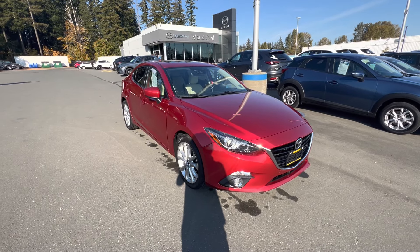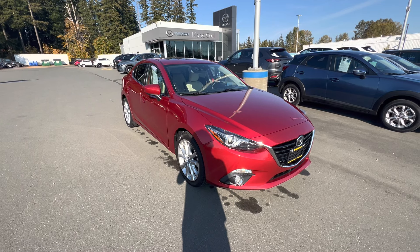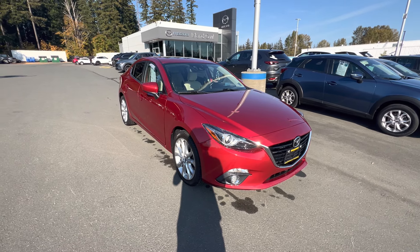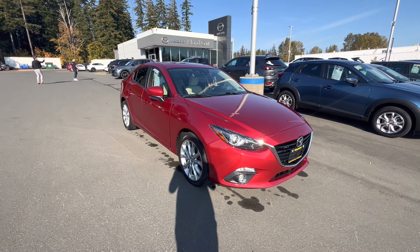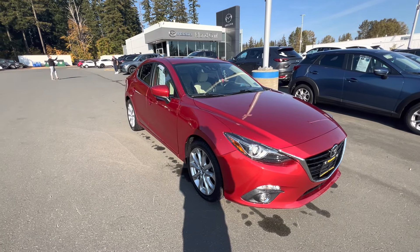Good day everyone, Brandon from Island Mazda here and I have a beautiful new piece of inventory to show you guys. This is a 2014 Mazda 3 GT, which means you get the Grand Touring full package. Everything you could want in your daily commuter is fit and finished into this beautiful sedan.